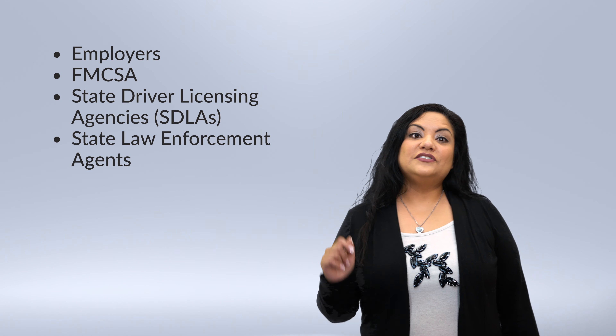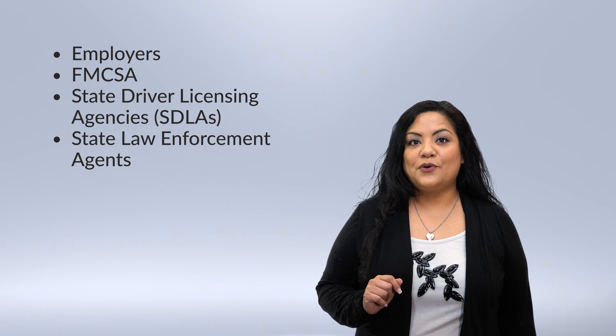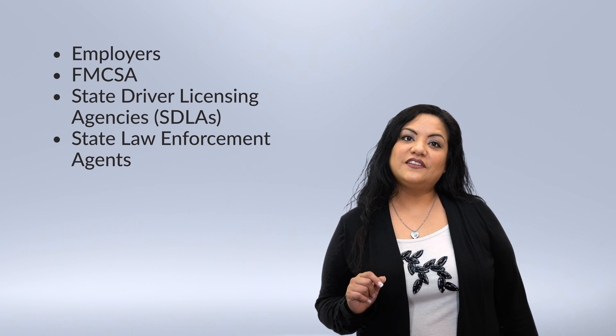The first question you probably have is: what is the clearinghouse? The clearinghouse is a secure online database created by the Federal Motor Carrier Safety Administration, also known as FMCSA. It was created to give real-time information about Drug and Alcohol Program violations for commercial driver's license and learner's permit holders. There has never been a clear way to see drug and alcohol test records and violations from state to state, because each state has their own reporting process. That's why the clearinghouse was created.